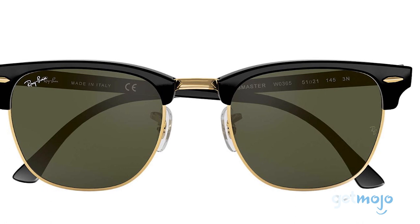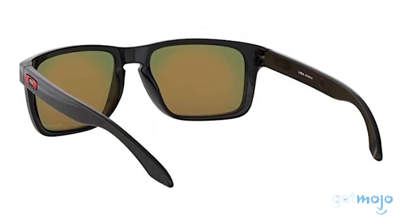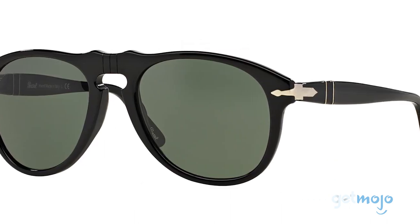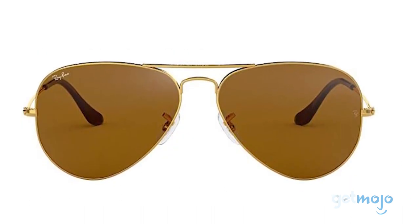So which pair of sunglasses should you choose? It's important to think about your face shape before buying sunglasses, or any glasses for that matter. Be sure to think about which style suits you best before taking the plunge. Stay tuned to GetMojo for the most complete video product reviews.